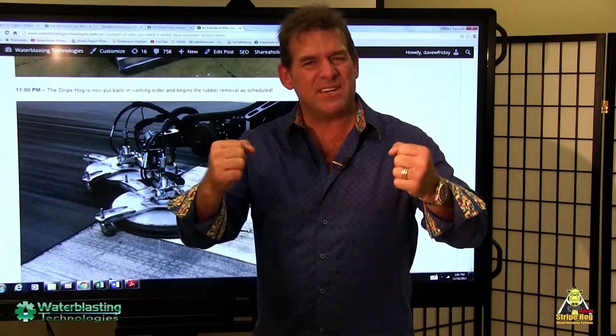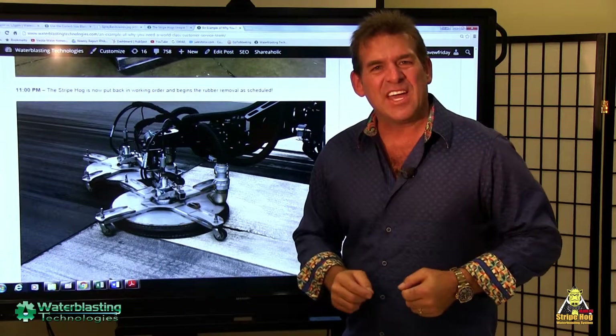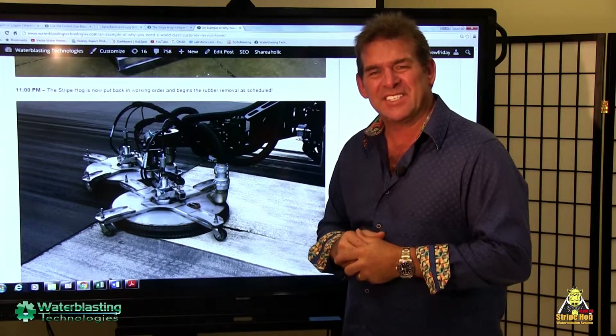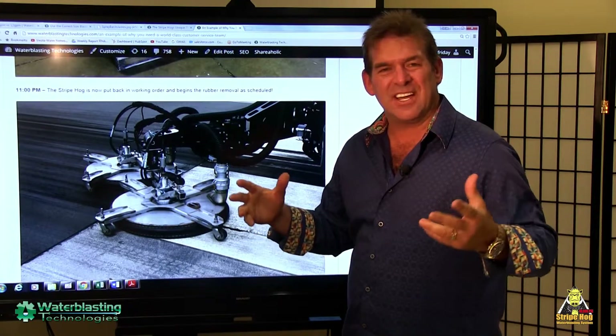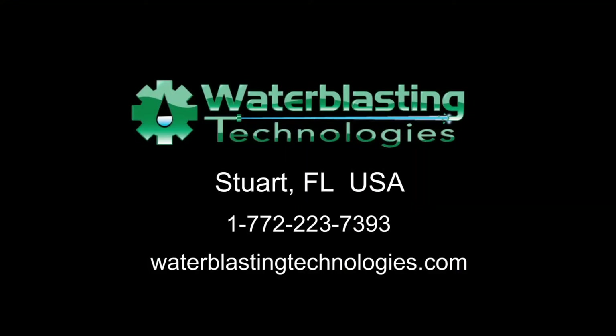Thank you for believing in us. Thank you for watching and learning, and we hope you'll be with us next time for our next Hog Blog. Thank you again.